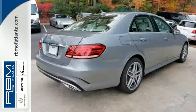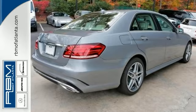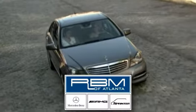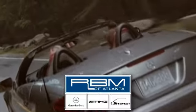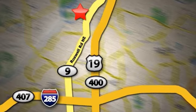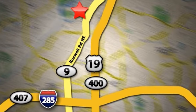Stop in and take it for a test drive today. At RBM of Atlanta in Sandy Springs, we have the best selection of new and top quality pre-owned vehicles to choose from. We are conveniently located at 7640 Roswell Road in Atlanta.